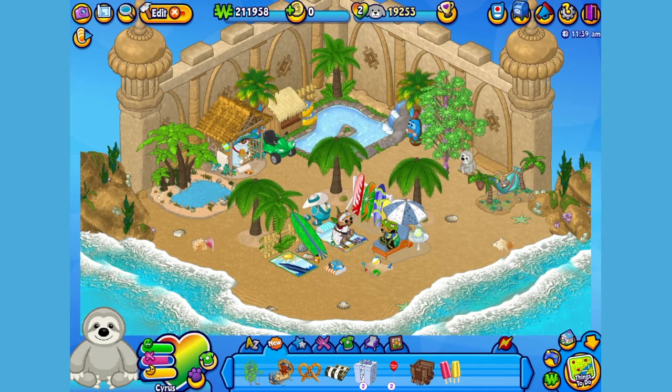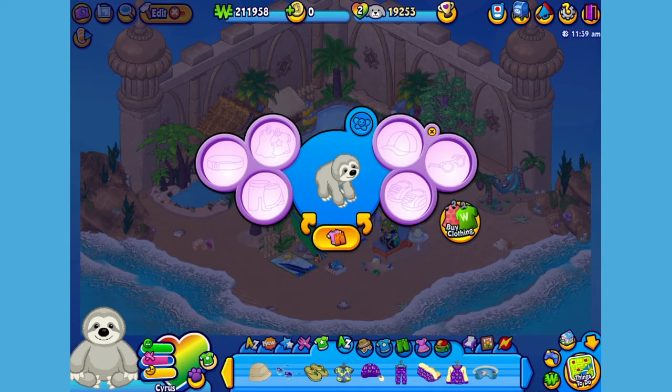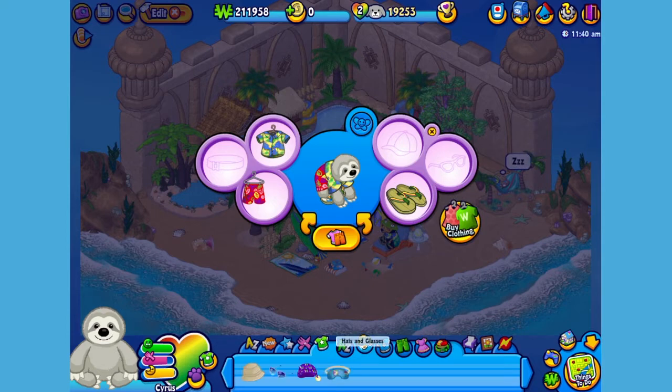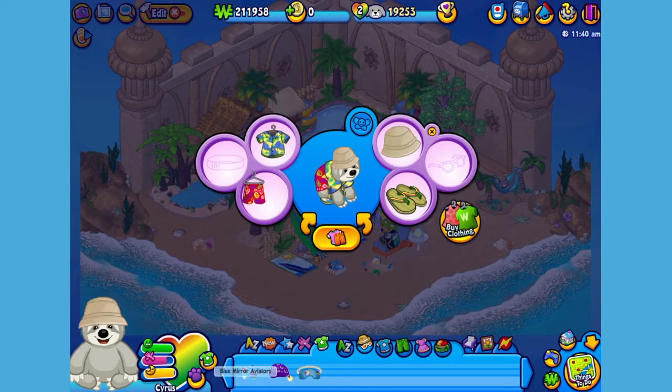I think Cyrus could use a little something to wear. I've already picked up an outfit, so let's open up the dresser pet window. Give him these shorts, this shirt, these sandals, this hat, and let's not forget some sunglasses. Now Cyrus is ready for a little R and R.